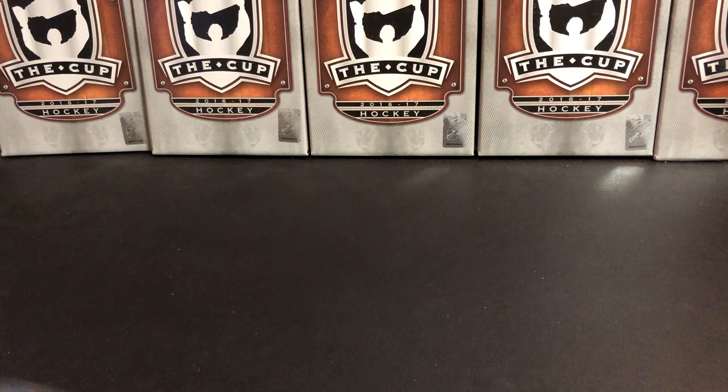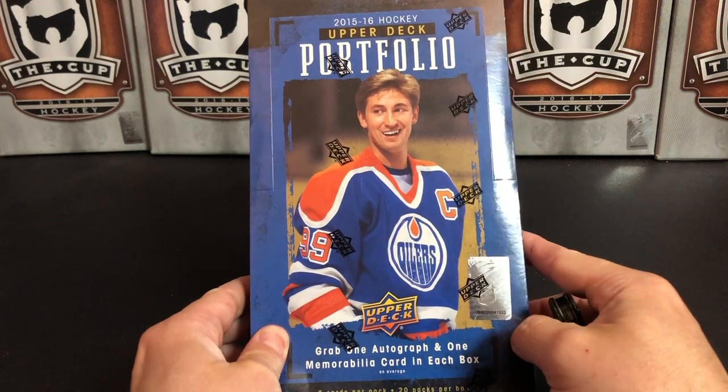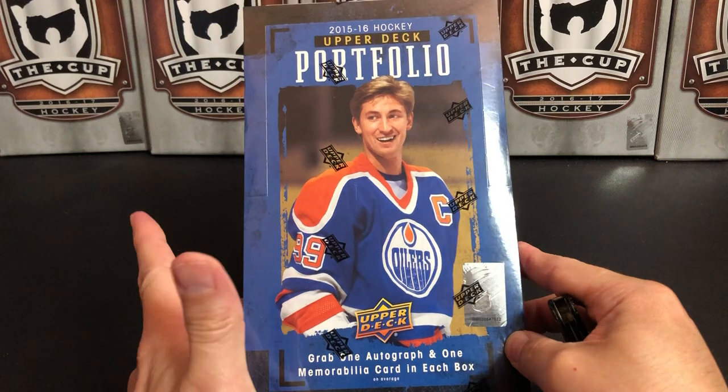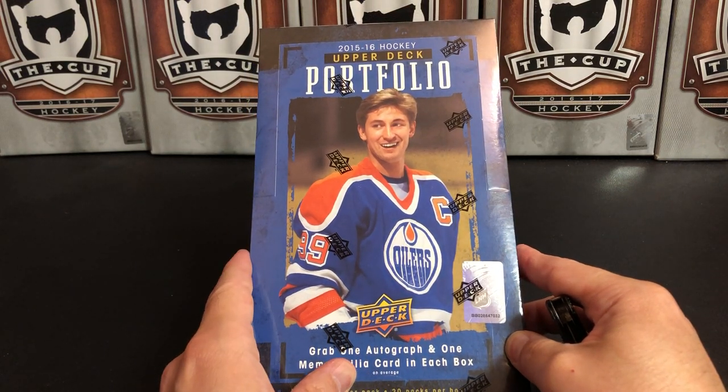It's a great day for hockey cards and today we are going to take a look at 2015-16 Upper Deck Portfolio. This was a one-year product from Upper Deck — they only made it for the 15-16 season.